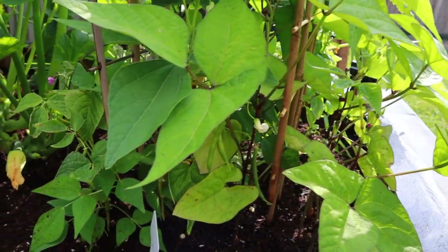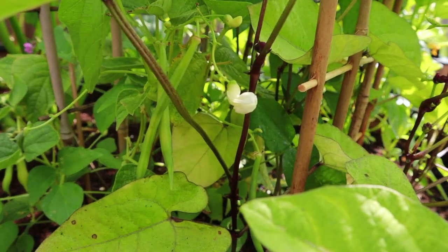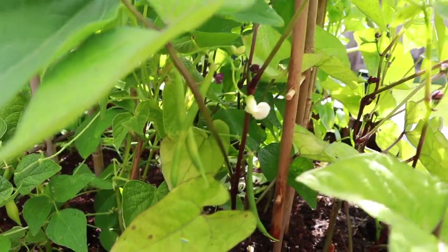And we've got a lot of beans growing. These are bush beans — they're purple bush beans but they come in green first and then turn purple. So that'll be interesting to see.